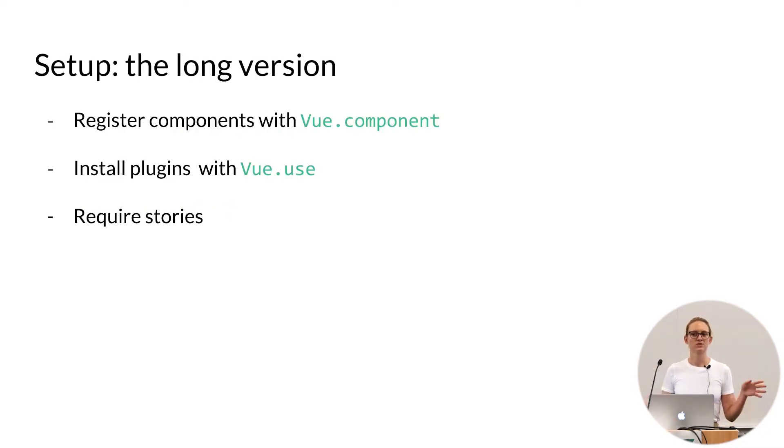But some of us are special snowflakes and need to write the config ourselves. If you're one of those people, you can also do the long version, where you register your components by hand using Vue component, install your plugins using Vue.use, and then require the Stories yourself by hand. But even that really isn't that bad.